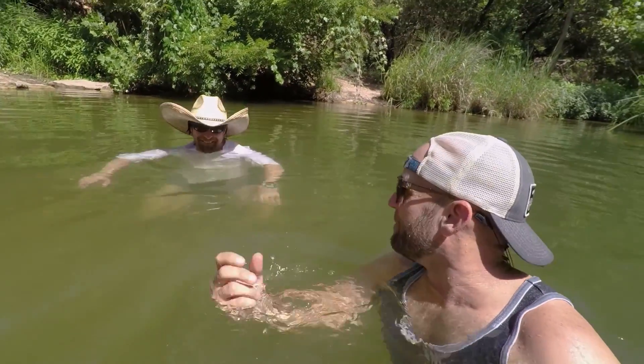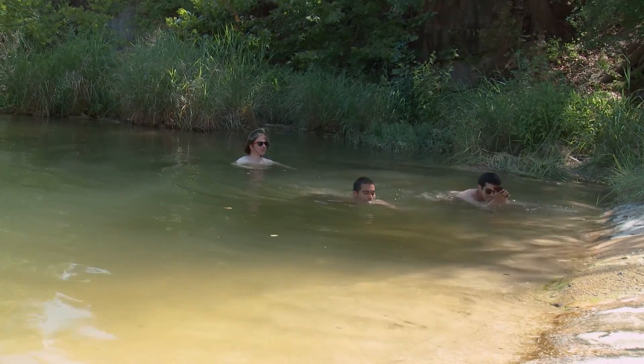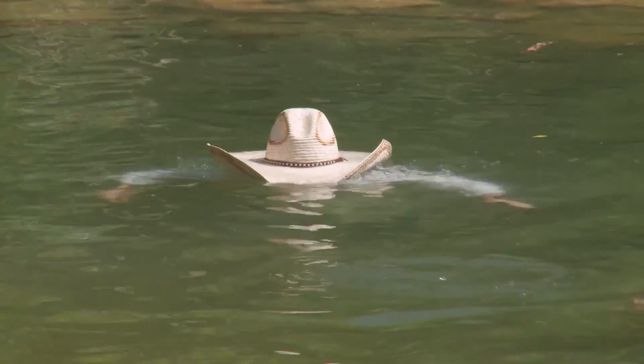It's almost — and I mean almost — one of those places that you don't want to put on TV because you're worried that more people might come and find out about it. But hey, that's my job to share Texas with you guys, and I'm not keeping any secrets. I'm an open book. This place is amazing.